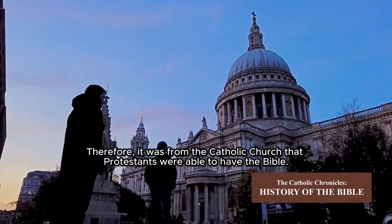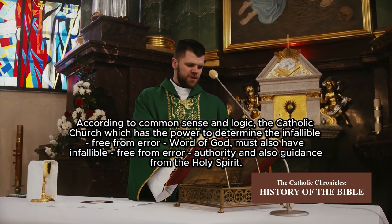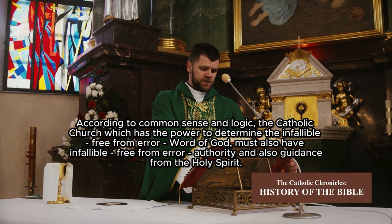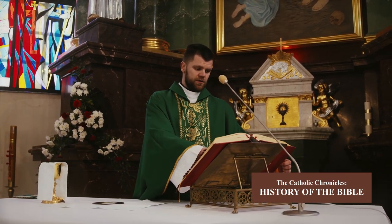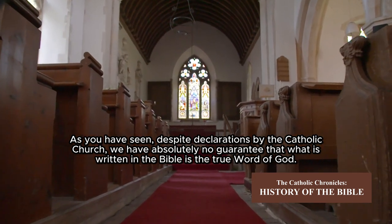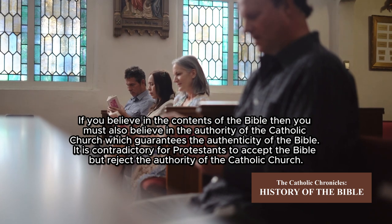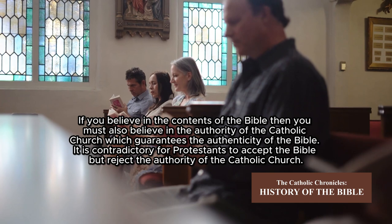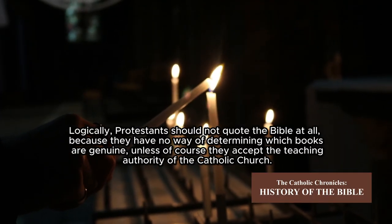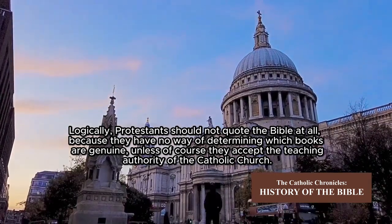Therefore, it was from the Catholic Church that Protestants were able to have the Bible. According to common sense and logic, the Catholic Church — which has the power to determine the infallible, free-from-error word of God — must also have infallible authority and guidance from the Holy Spirit. Without the declarations of the Catholic Church, we have absolutely no guarantee that what is written in the Bible is the true word of God. If you believe in the contents of the Bible, then you must also believe in the authority of the Catholic Church, which guarantees the authenticity of the Bible. It is contradictory for Protestants to accept the Bible but reject the authority of the Catholic Church. Logically, Protestants should not quote the Bible at all, because they have no way of determining which books are genuine — unless, of course, they accept the teaching authority of the Catholic Church.